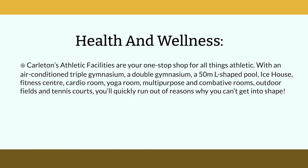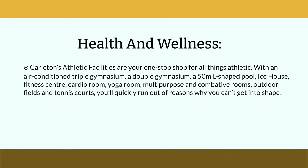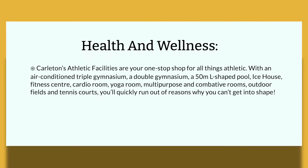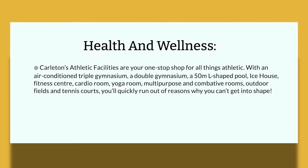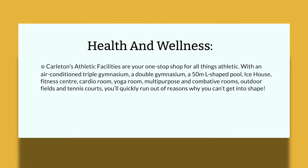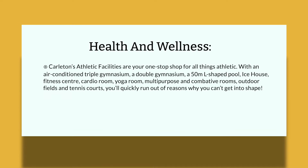For health and wellness, Carleton's athletic facilities are a one-stop shop for all things athletics. With an air-conditioned triple gymnasium, a double gymnasium, a 50-meter L-shaped pool, ice house, fitness center, cardio room, yoga room, multipurpose and combative rooms, outdoor fields, and tennis courts, you'll quickly run out of reasons why you can't get into shape.